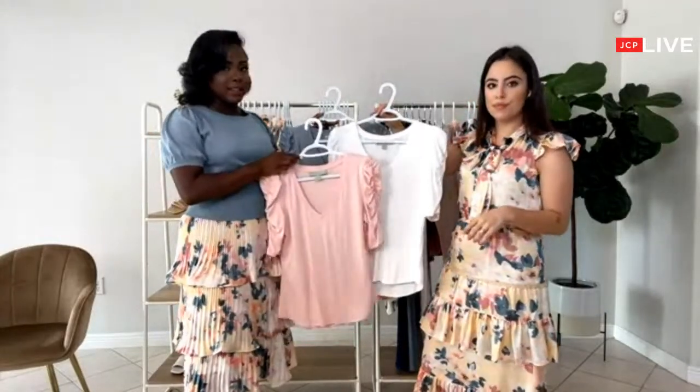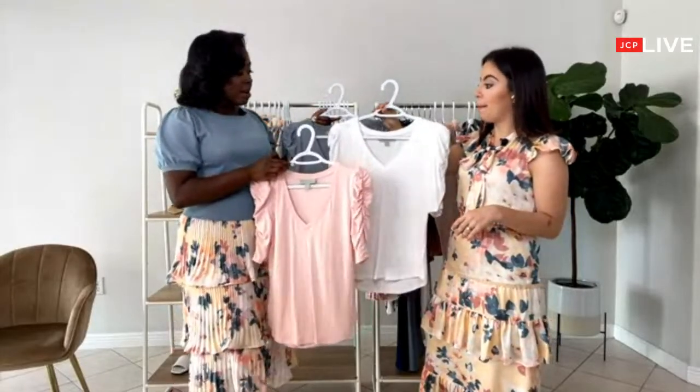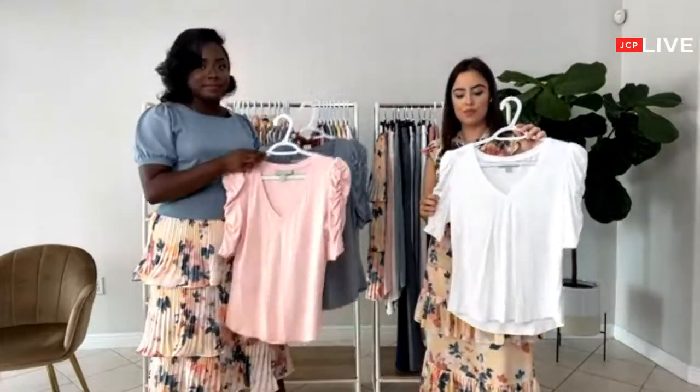I love the neckline too — it makes it very flattering. V-neck necklines are very flattering for any size. I love these as a great transitional piece — you can wear it from day to night.